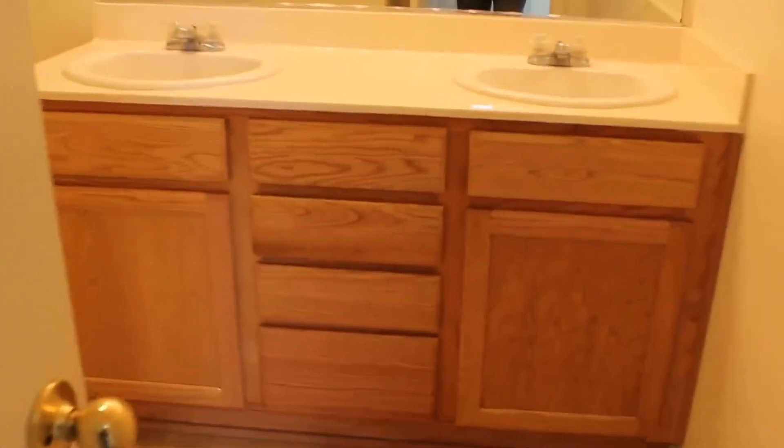The last piece is the master bath. We do have double sinks in this room, toilet, and a shower over tub combo.